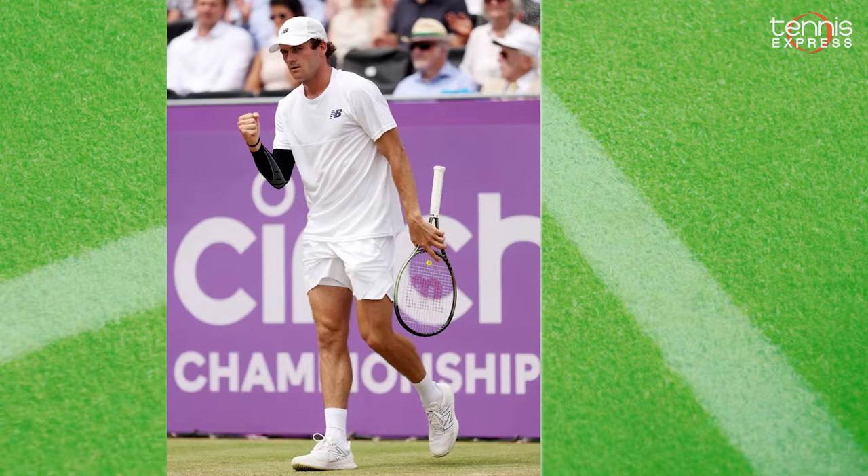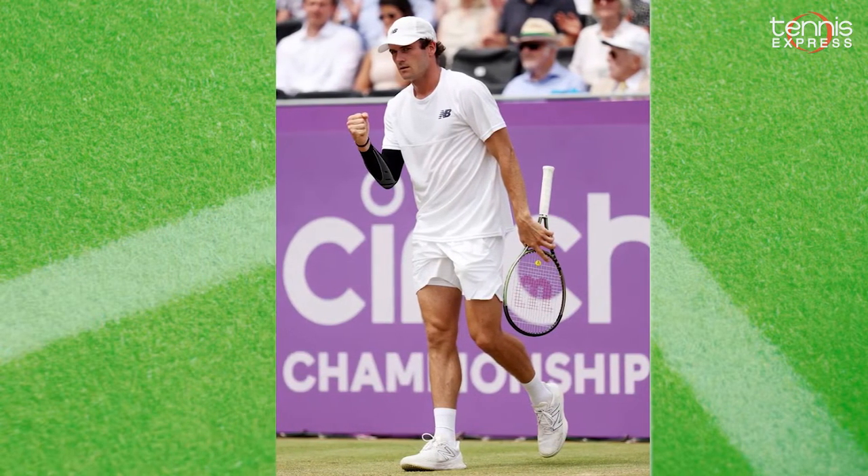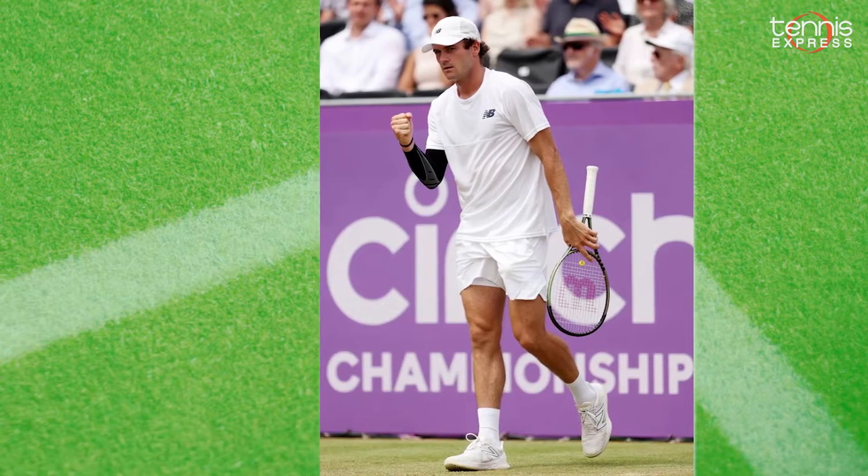New Balance athletes will be kicking things up with their London collection. Pros such as Tommy Paul will be wearing signature outfits like the Tournament Novelty Tennis Top and Tournament Shorts.